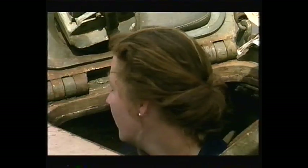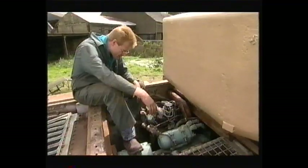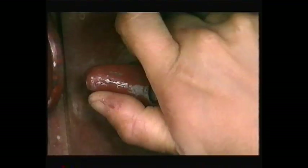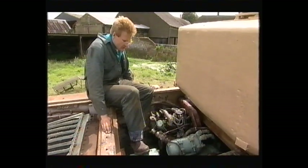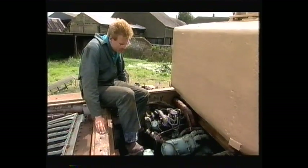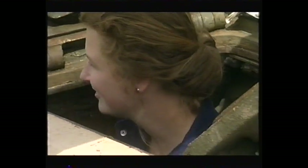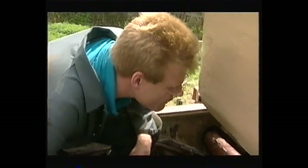Are you ready, Claire? Axel pumps petrol into the engine. Here we go. But she doesn't want to go. It seems that the problem with the engine isn't the electrics after all.